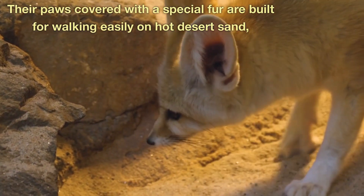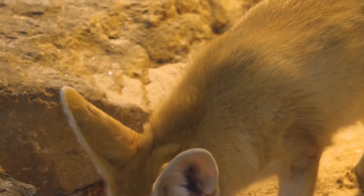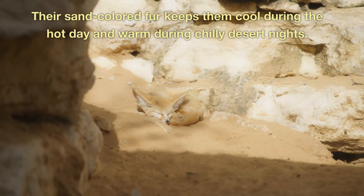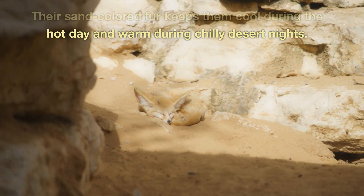Their paws, covered with a special fur, are built for walking easily on hot desert sand, allowing them to navigate the desert terrain effortlessly. Their sand-colored fur keeps them cool during the hot day and warm during chilly desert nights.